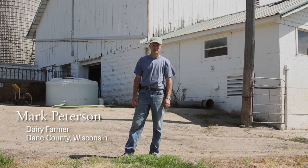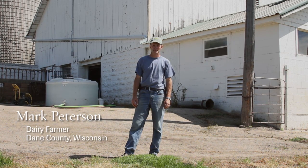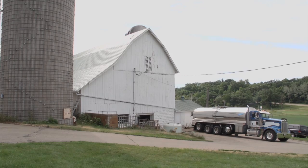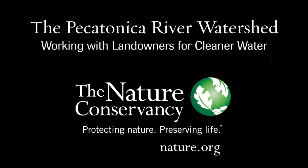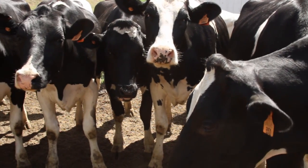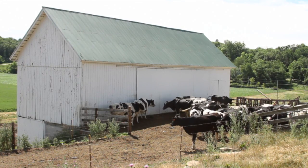My name is Mark Peterson. I live in the southern part of Dane County and this has been a family farm now for over a hundred years. Behind me in the barn I have about 48 milk cows and I run about 27 springing heifers and dry cows on the platform out back, and then there's a free stall barn for those.